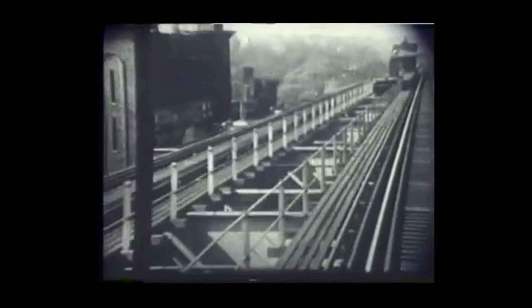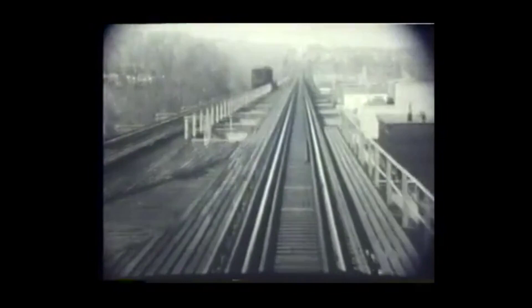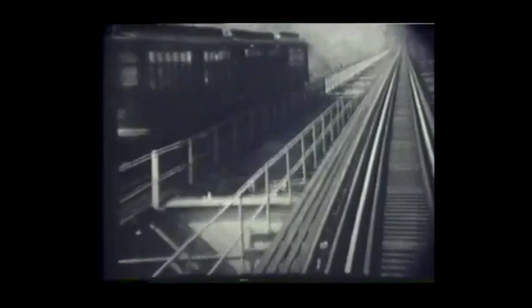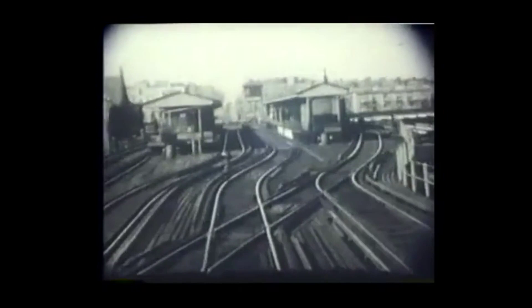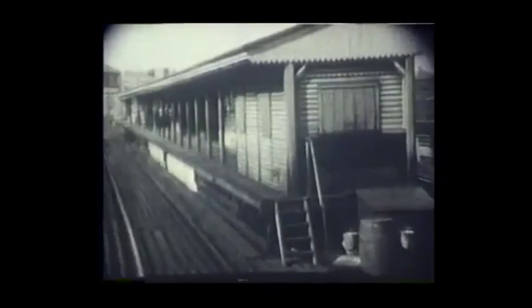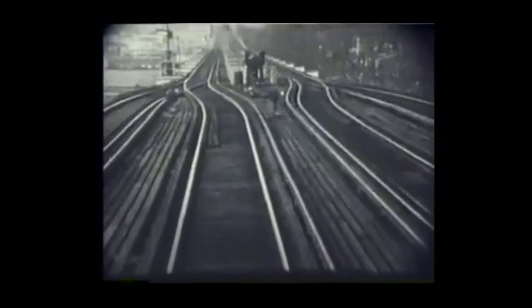The trees at the upper part of the picture are part of Greenwood Cemetery, which the Fifth Avenue elevated passed right by. There's a northbound Fifth Avenue train heading for either Sand Street or for Manhattan, and we are approaching 36th Street, which consisted of two double-track platforms. The 36th Street station was used as a junction for the Culver branch and for the Bay Ridge branch. Southbound train arriving at 36th Street, and looking out the back of a southbound train arriving at 36th Street preparing to go down the Culver line.